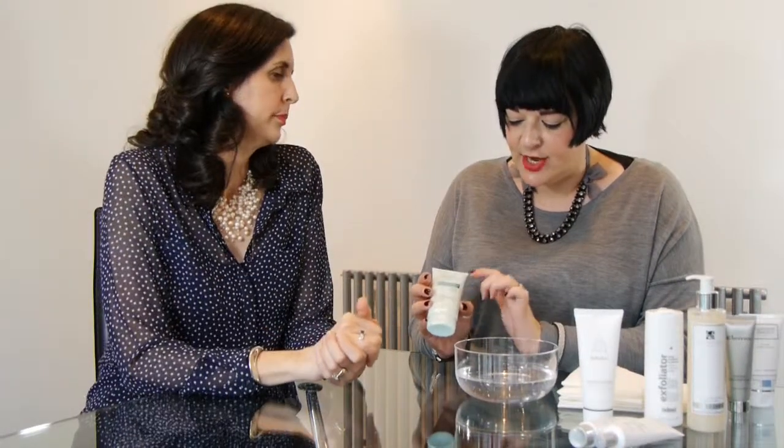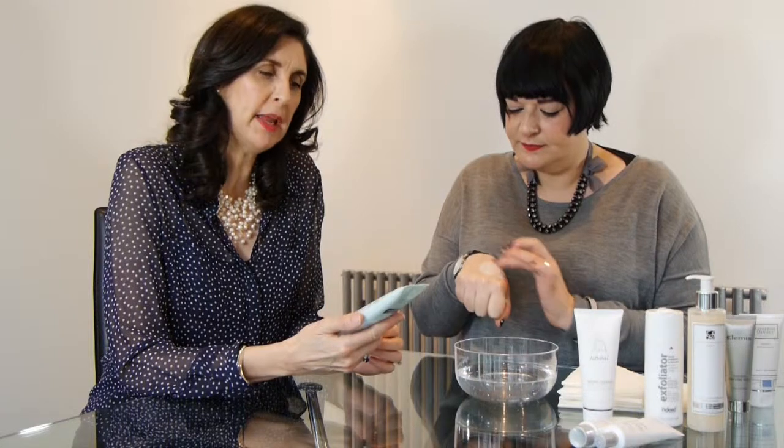The next product we're going to talk about really moves into a slightly different category and stands on its own. This is the Marks & Spencer's Formula Time Defying Thermal Exfoliating Polish. The reason why this is so interesting is Marks & Spencer's dropped this product and it's come back by popular demand, because so many people asked for it.